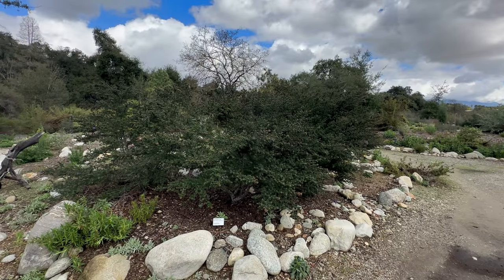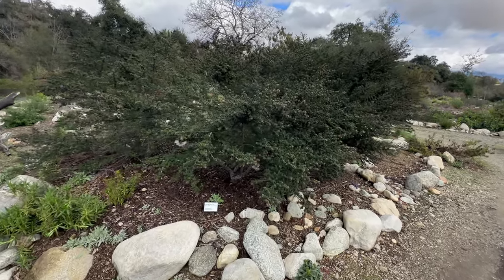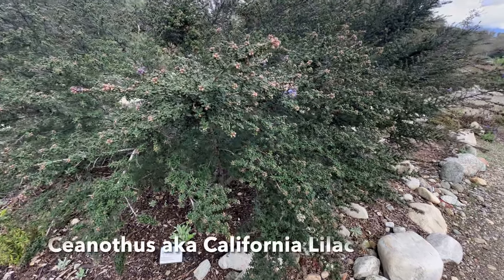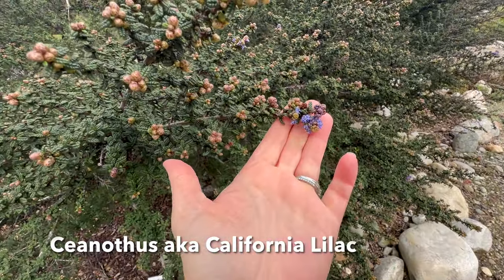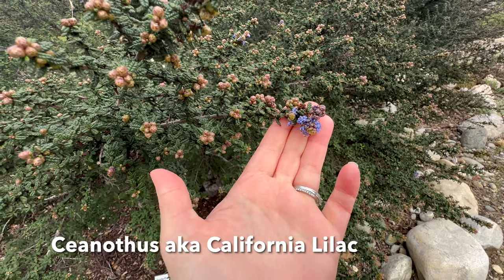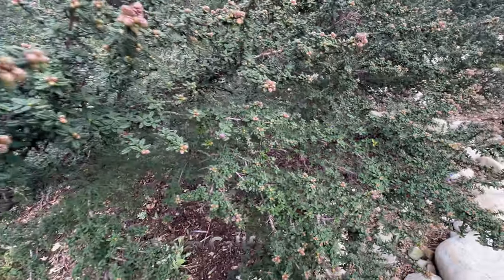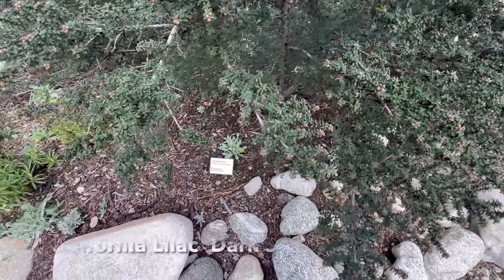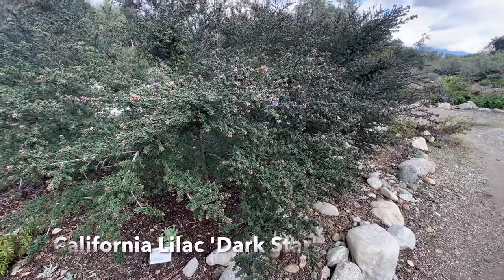Here is a grouping of the Dark Star Ceanothus. Ceanothus, if you don't know already, is the California Lilac. Look at how beautiful — these blooms are just starting. Let me see if it smells. It doesn't smell like anything to me yet, but this might not be one of the varieties that smells nice, or maybe they're just not open enough yet. Absolutely beautiful plant.